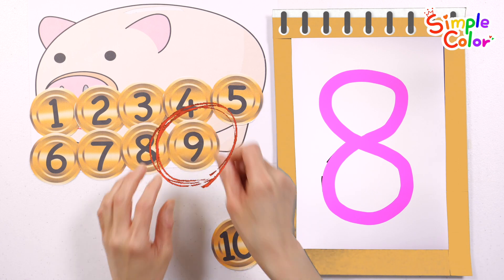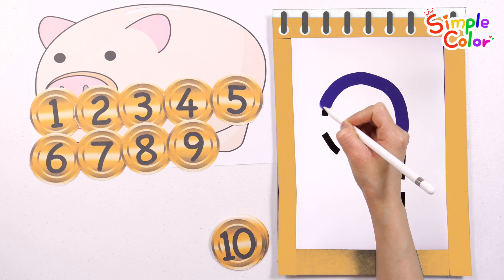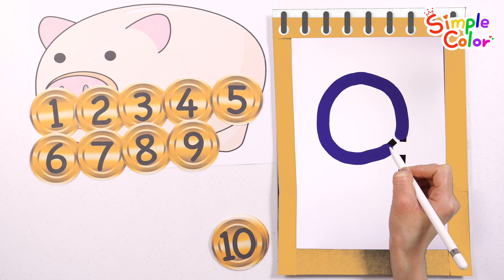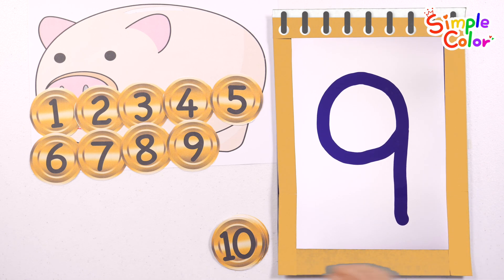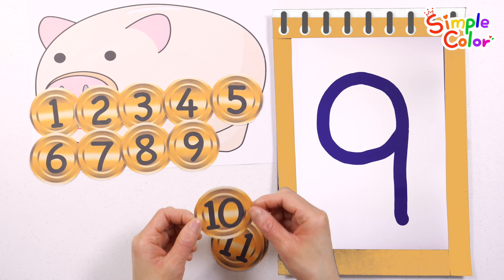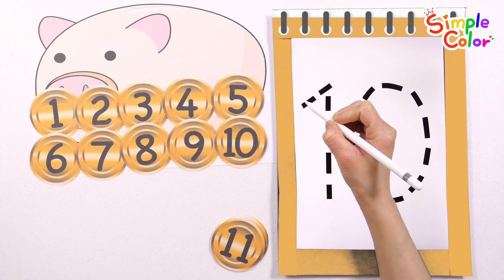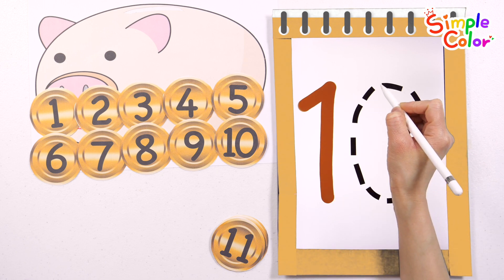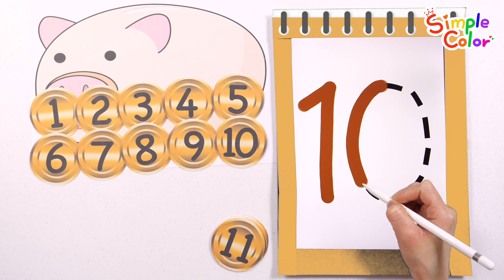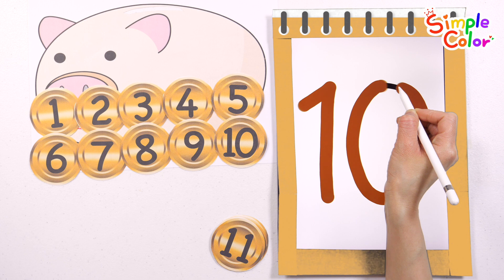9. Write the number 9 in dark blue. 9. 10. Write the number 10 in brown. 10.